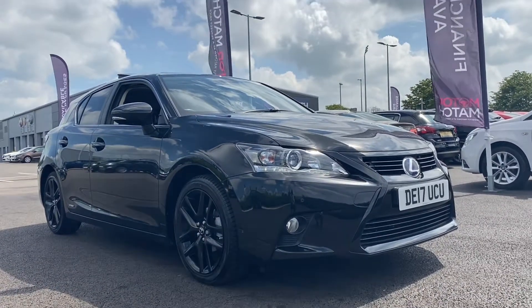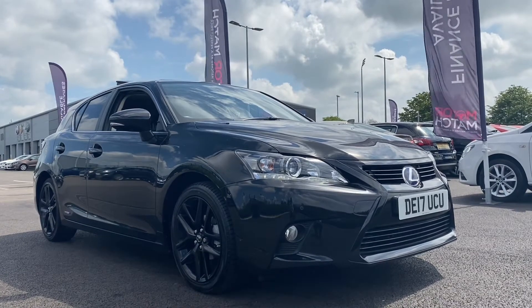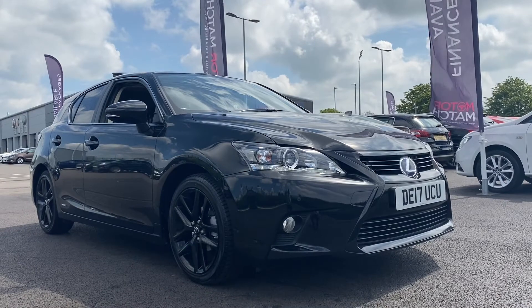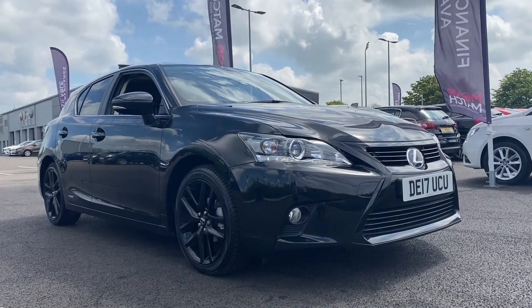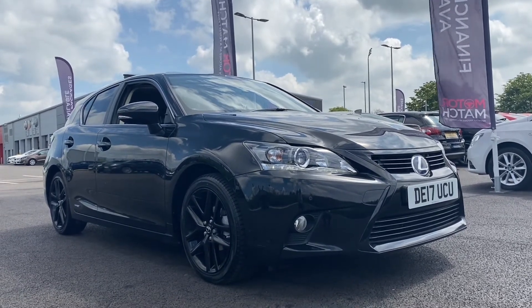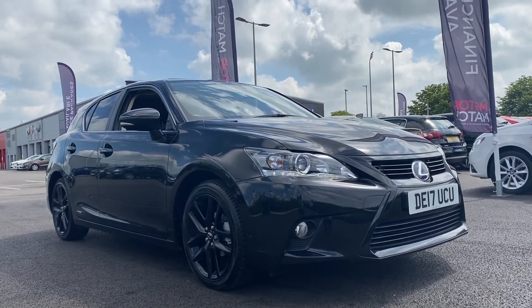So this has been the fantastic 2017 Lexus CT 200h petrol hybrid here at Motor Match Chester. If you would like more information or to book a test drive, please don't hesitate to give us a call on 01244 311 404. Thank you so much for watching and we hope to see you here at Motor Match very soon. Goodbye.